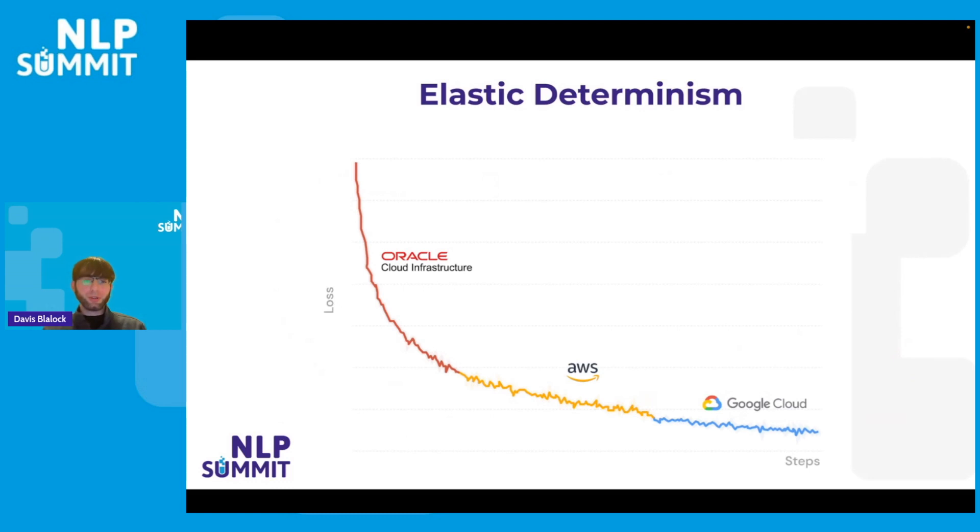Similarly, you would like the property of elastic determinism in training. Deterministic training runs are incredibly good for debugging — it's super hard to tell whether something is subtly different or just noise across different training runs without pretty good determinism. The ability to resume and still be able to compare across runs is really helpful but really difficult to achieve. You need determinism not just on a fixed number of devices but independent of the number of devices.